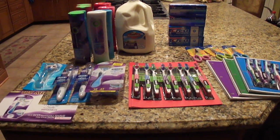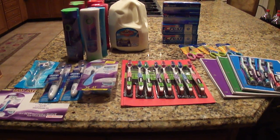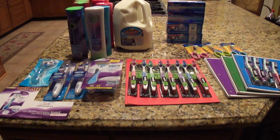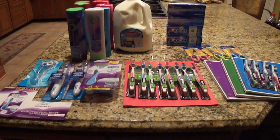Hi everyone, it's Vanessa from Love to Coupon to Save. I'm coming to you today with my Sunday couponing haul. I went to CVS, Walgreens, and Rite Aid. I usually do Target all the time, but this week Target is a little slow for me.